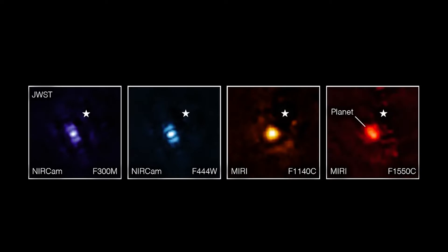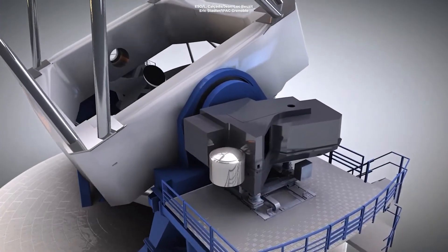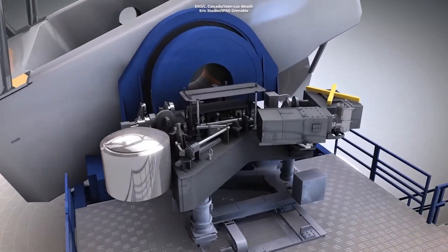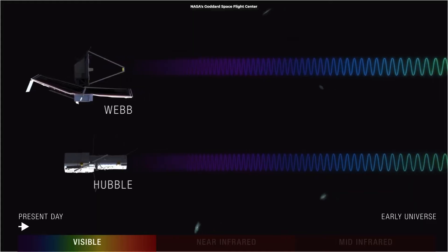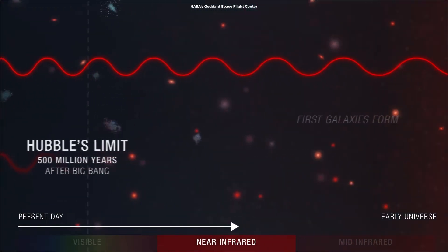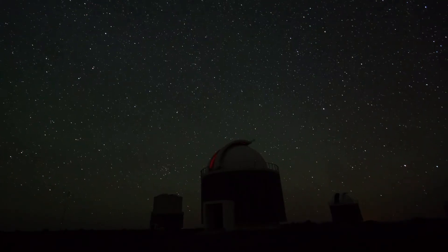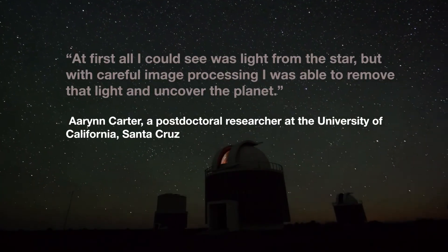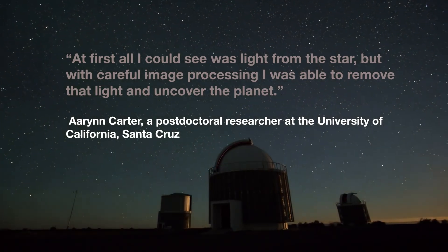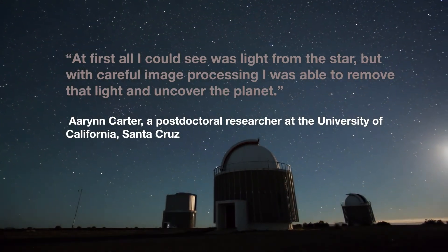In each filter image, the planet appears as a slightly different shaped blob of light. That is because of the particulars of Webb's optical system and how it translates light through the different optics. Obtaining this image felt like digging for space treasure, said Aaron Carter, a post-doctoral researcher at the University of California, who led the analysis of these images. She said: at first, all I could see was light from the star, but with careful image processing, I was able to remove that light and uncover the planet.